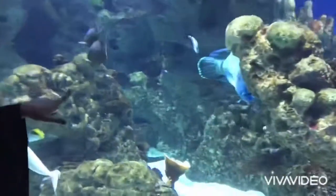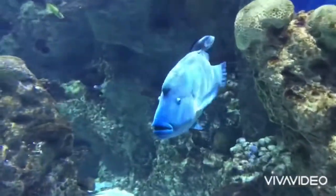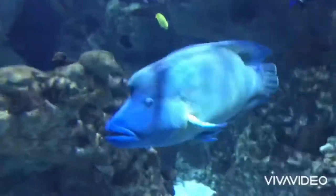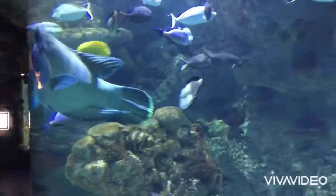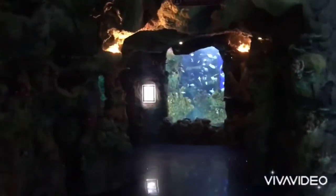Look at the size of this fish — Subhanallah, Mashallah! Oh oh oh oh!